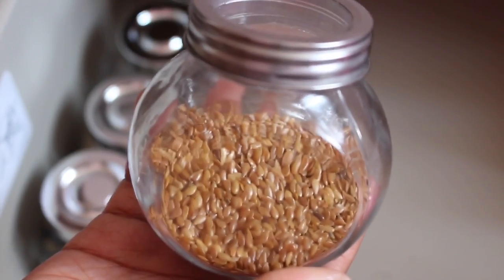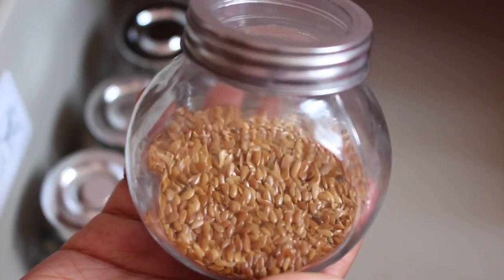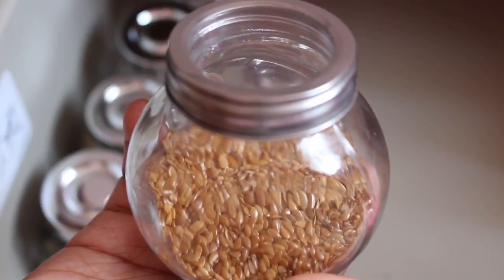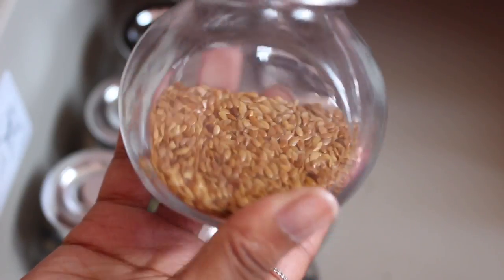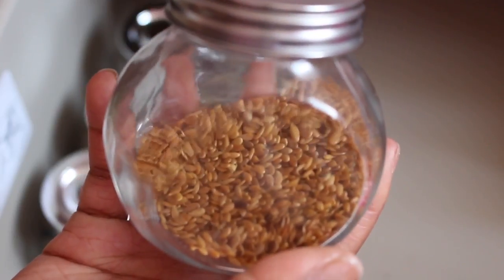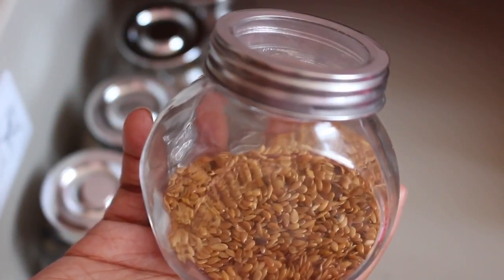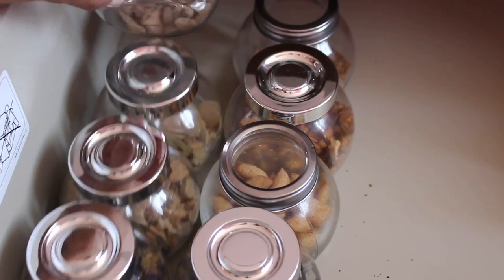Next I have some linseeds. These used to be my Syrian hamster Isabella's favorites — she sadly passed away a few months ago but she absolutely loved linseeds. I don't really give these to my dwarves as they have some in their food mix already, but linseeds are great for your hamster's skin and fur.